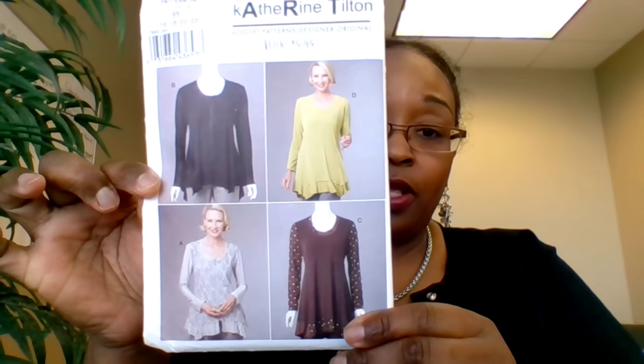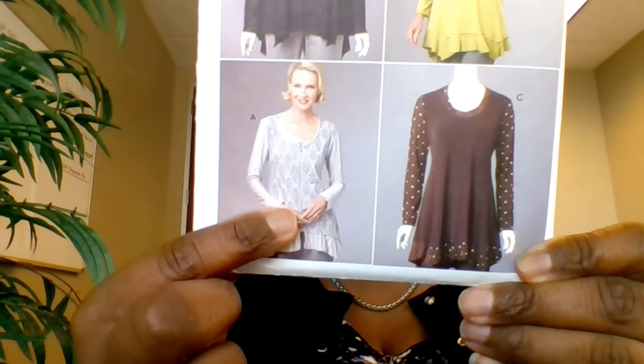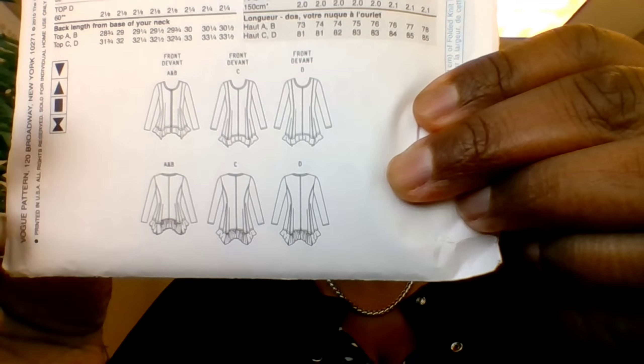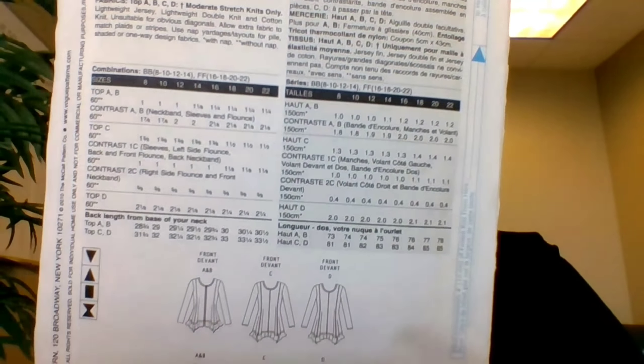The next pattern I picked up is Vogue 8691. I love this top — the contrasting sleeves with the band at the bottom, and the princess seams on the front and back are very nice. This was on sale for $5.99.